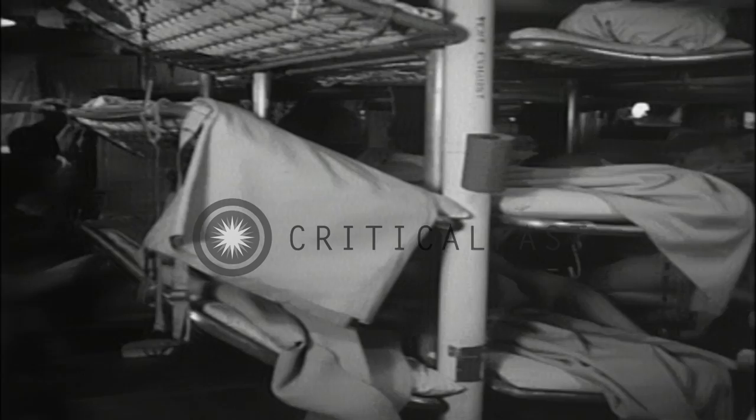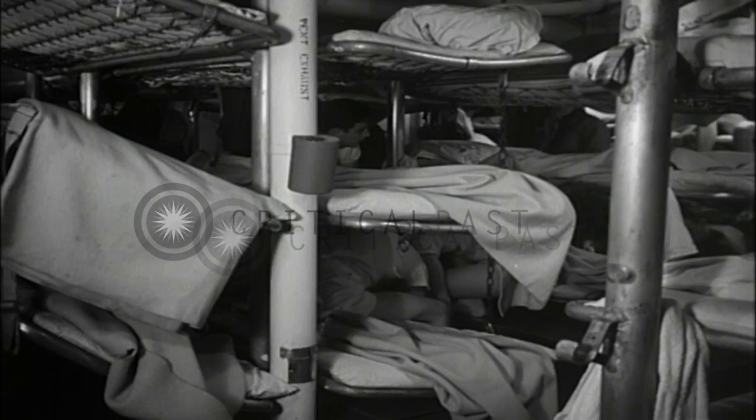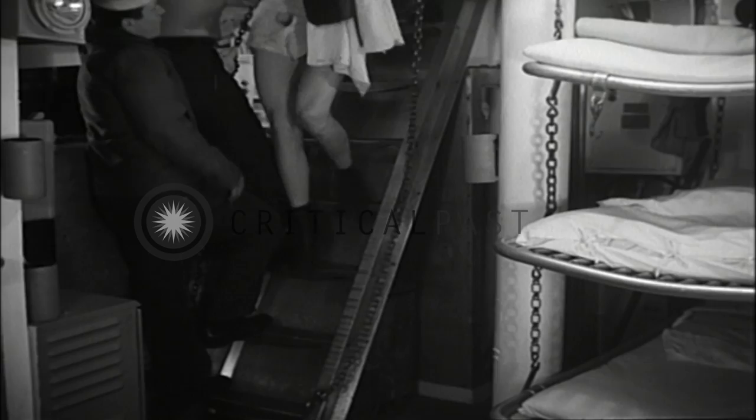Each transom locker shown accommodates one man — six cubic feet of stowage space for all his personal gear. Every bunk and locker in this space is occupied, despite 10 percent or more of the crew being continually away at school or on leave. Restricted passageways and ladders add to the difficulties experienced by the crew en route to the washrooms and topside, especially in rough weather.